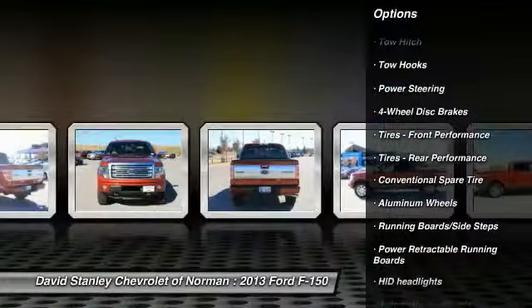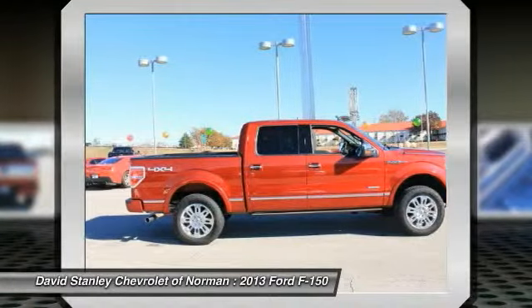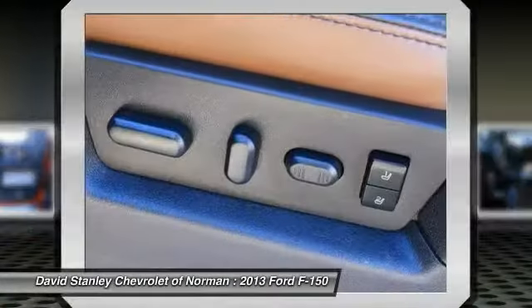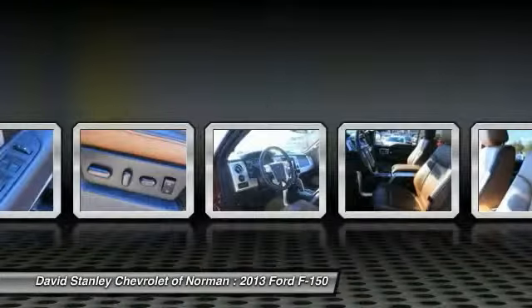Here are some of this vehicle's great options: power passenger seat, traction control, anti-lock braking system, stability control, tow hitch, navigation system, remote engine start, steering wheel audio controls, power steering, and adjustable steering wheel.